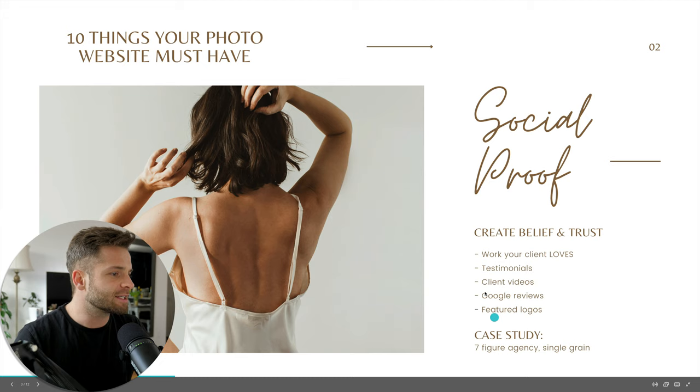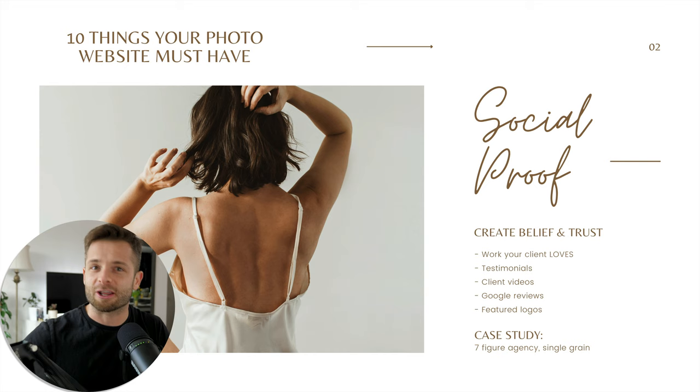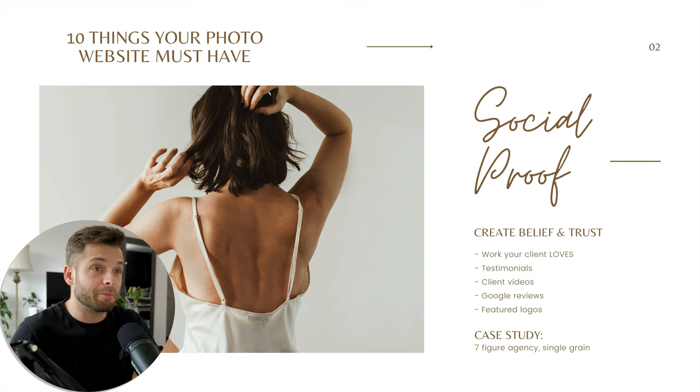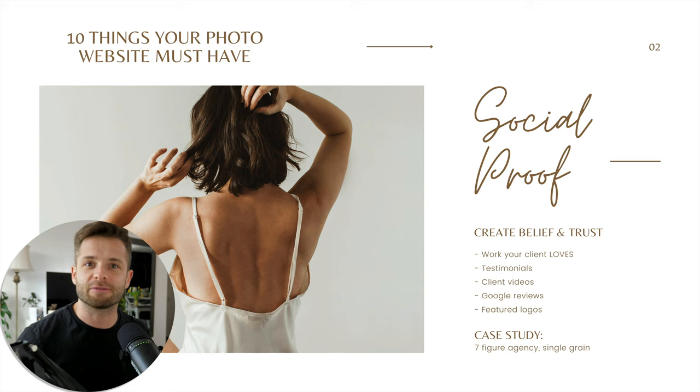Let's look at a couple of case studies: Seven Figure Agency and Single Grain — neither of these are photography websites. That's a hot tip I really want to give you early on: when you're designing your website, think beyond looking at what other photographers are doing, because most photographers are making between zero and fifty grand a year. They're not doing millions of dollars worth of marketing campaigns. If you go to other businesses and look at what other more successful companies are doing, sometimes you can get tricks that other photographers aren't using because everybody's copying each other, but you go outside to another industry and apply those same techniques inside your own.